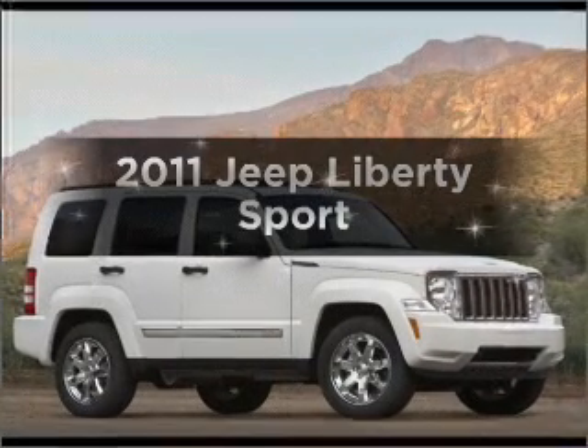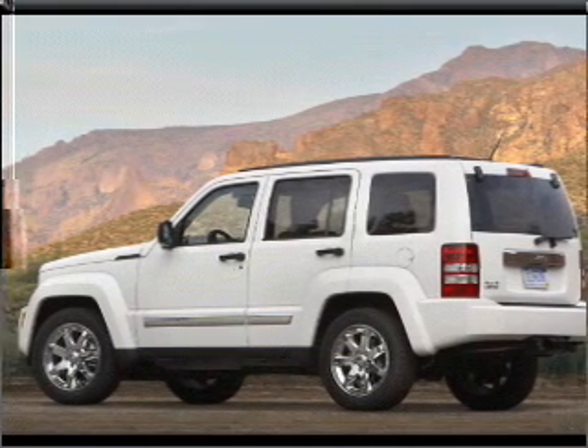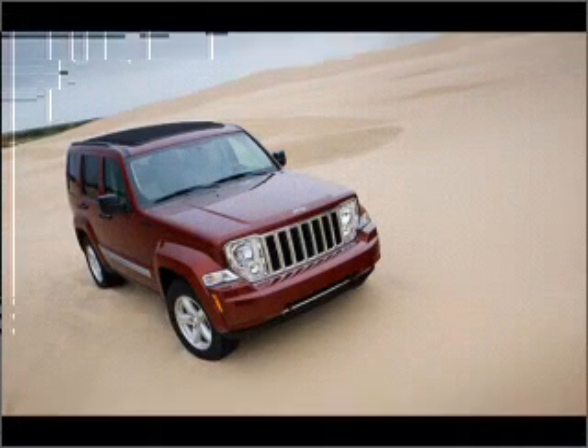Introducing the 2011 Jeep Liberty. Everything you need under one roof with this great vehicle, with a solid six-cylinder engine that responds smoothly to its automatic transmission.